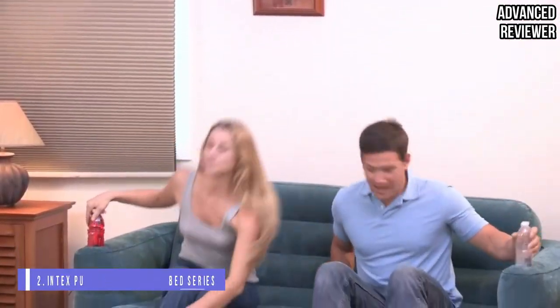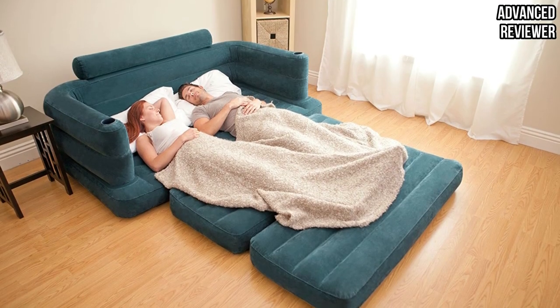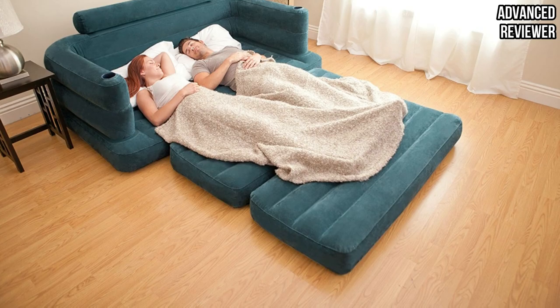Number 2: Intex Pull-Out Inflatable Bed Series. If you're looking for a more temporary option, this futon air mattress is a great thing to keep in a closet and pull out for guests, extra seating, or camping. While, like many air mattresses, it's not the most durable for long-term use, it's a budget-friendly option for the guest room.